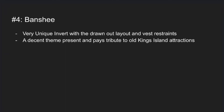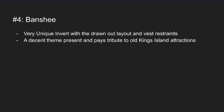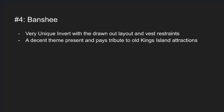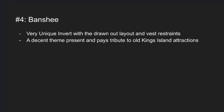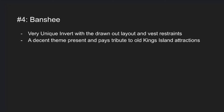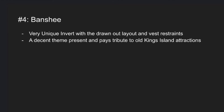Number 4 is Banshee. This is a very unique B&M invert, not only because it has vest restraints like the B&M wing coasters and Valravn, but also it has a very drawn-out layout compared to all the other inverts which are known for having very compact layouts. It also has a pretty cool theme that pays tribute to old Kings Island attractions and a pretty cool-looking station.